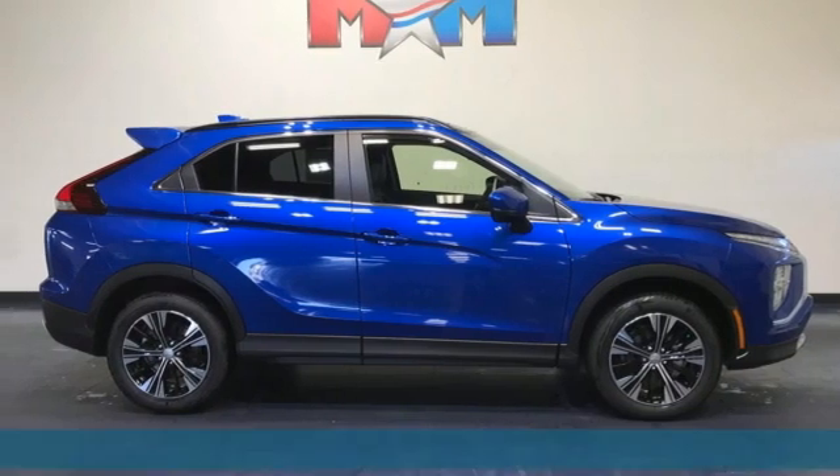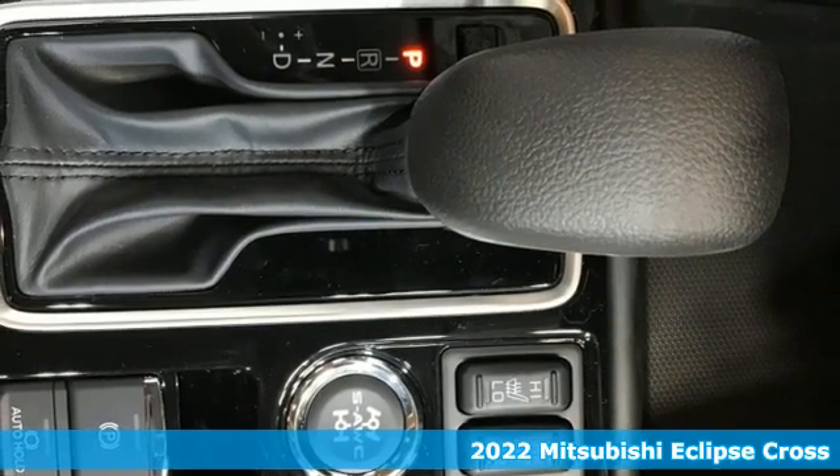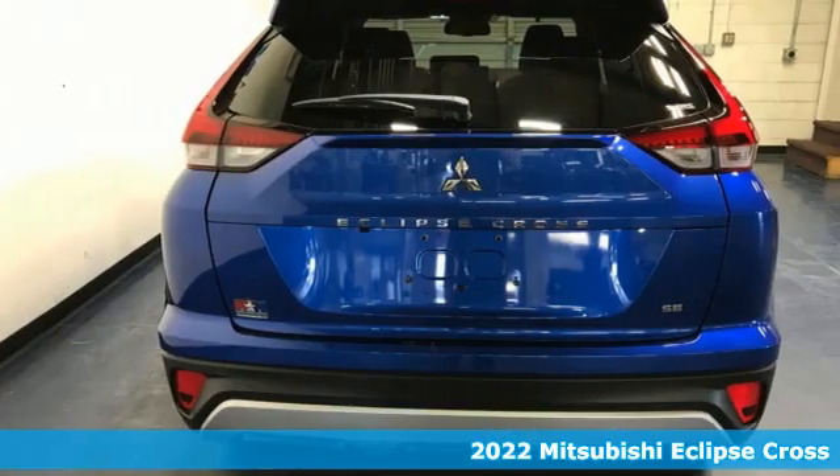Here's a new 2022 Mitsubishi Eclipse Cross. This striking compact crossover is perfect for those who love the look of success.